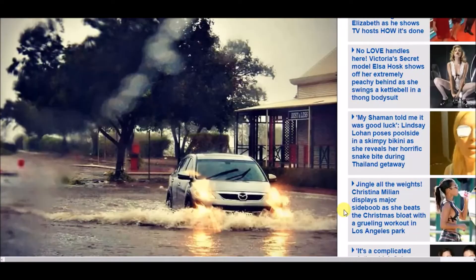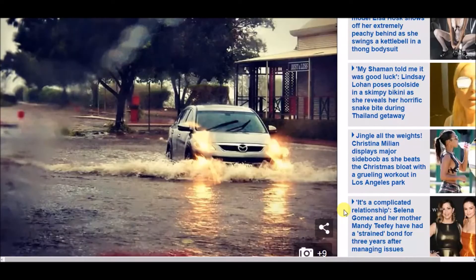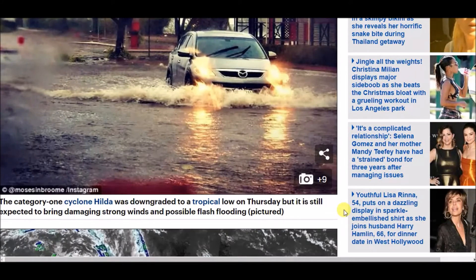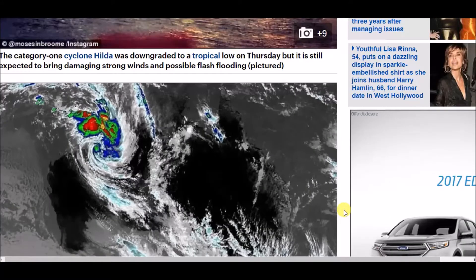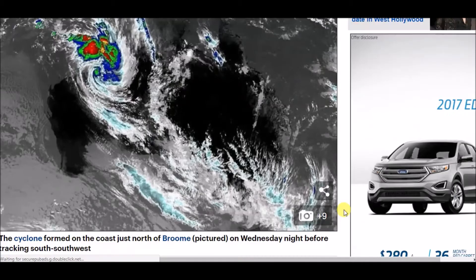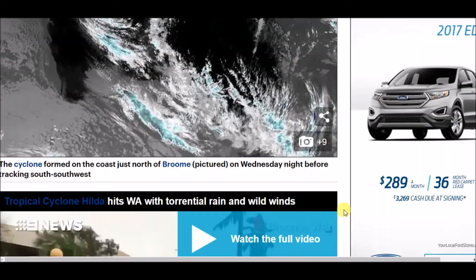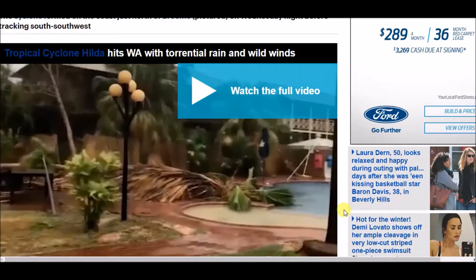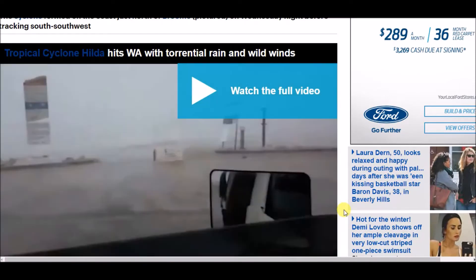Here are some pictures of the flash flooding that took place — not super deep, but still significant. This picture here is of cyclone Hilda just north of Broome, taken on Wednesday.